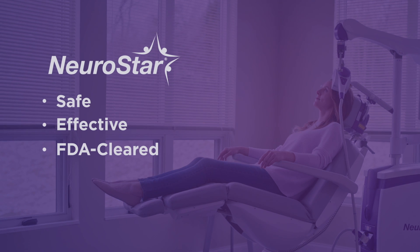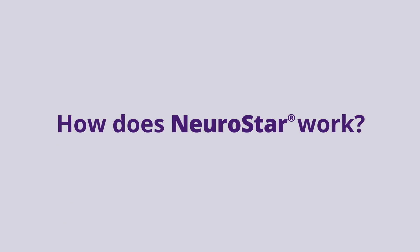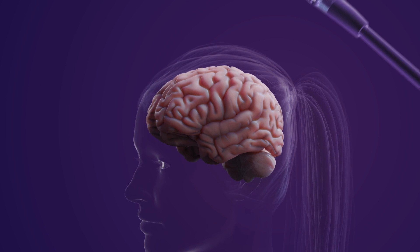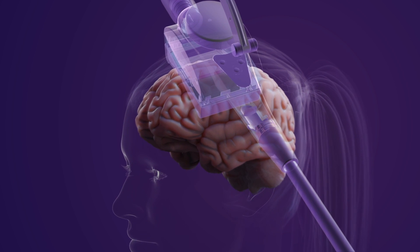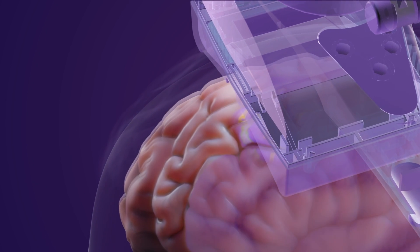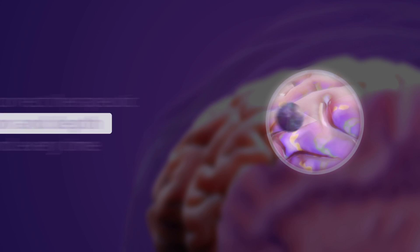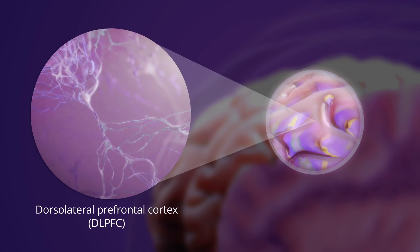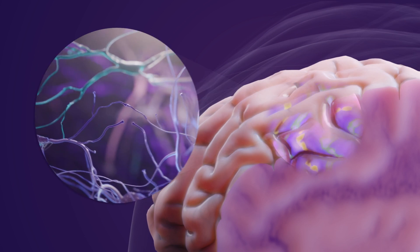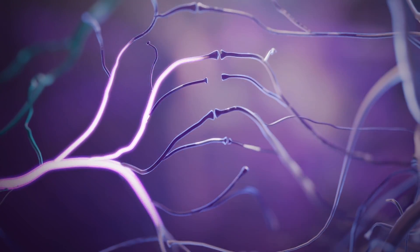NeuroStar is a safe, effective, FDA-cleared treatment that stimulates the brain to help relieve depression symptoms. In this short in-office treatment, a cushioned coil is precisely positioned on the head. NeuroStar therapy is delivered directly to the part of the brain associated with depression at the correct therapeutic location and depth each and every time. Magnetic pulses, similar in strength to an MRI, electrically activate precise regions of the brain.